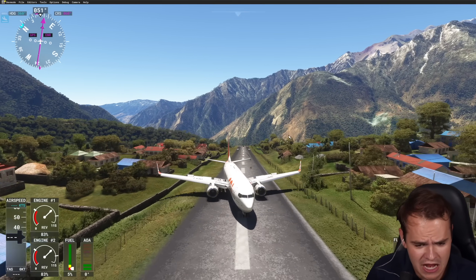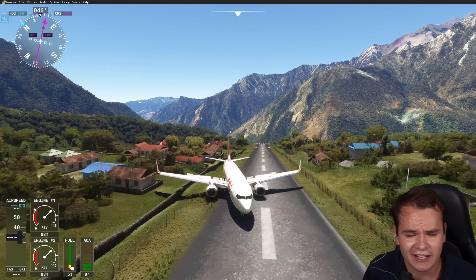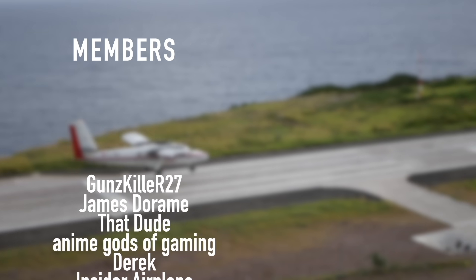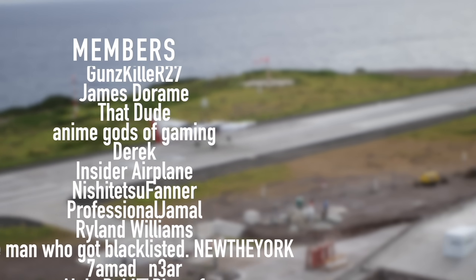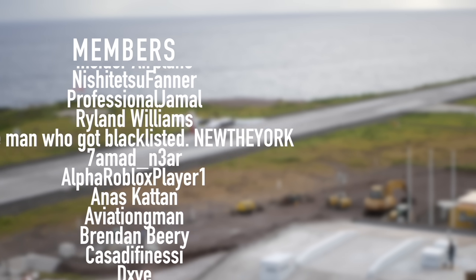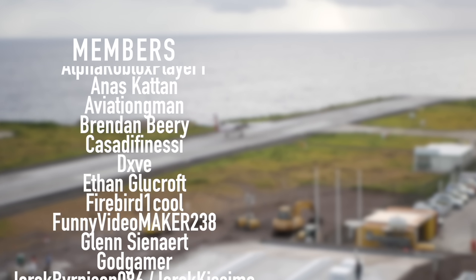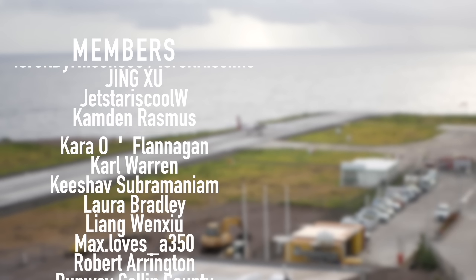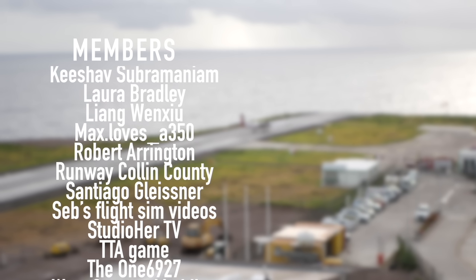Thank you guys so much for watching this video - I'll see you tomorrow. A special thanks to my members and supporters: Guns Killer, R27, James Deram, That Dude, Anime Gods of Gaming, Derrick Insider, Plane Nishijitsu, Finer Professional, Jamal, Rylan Williams, and New York - you've got beautiful names.